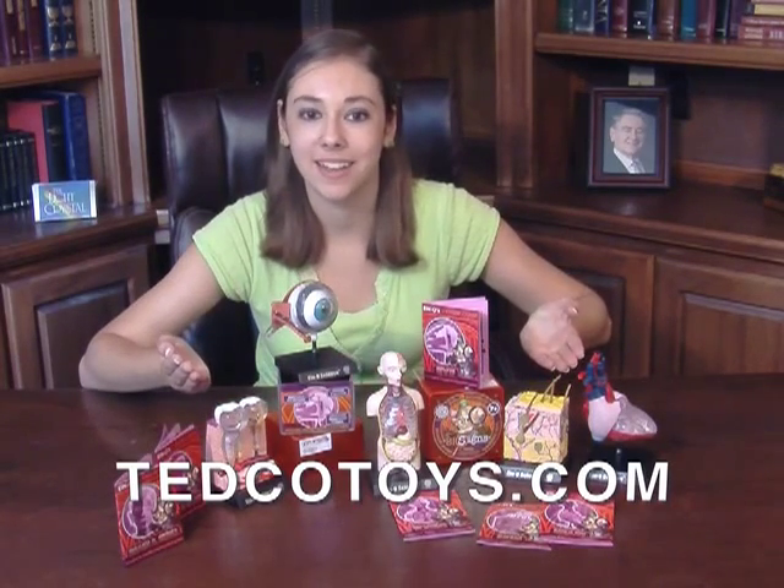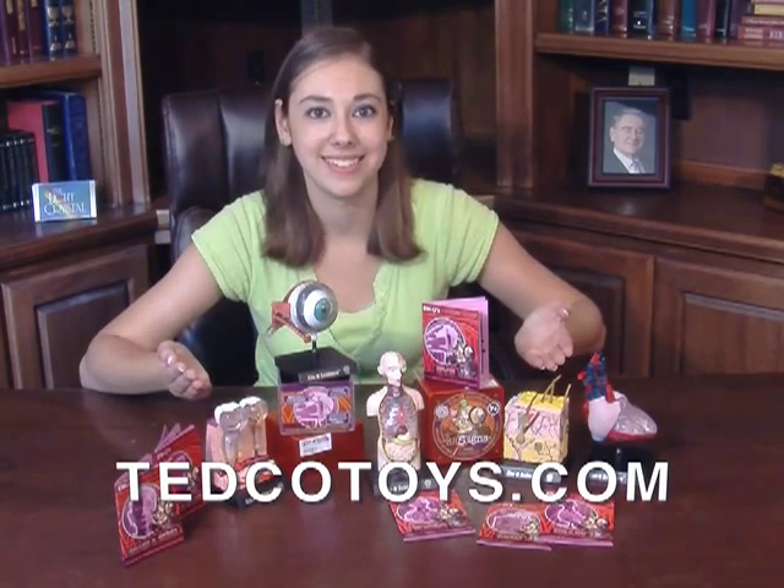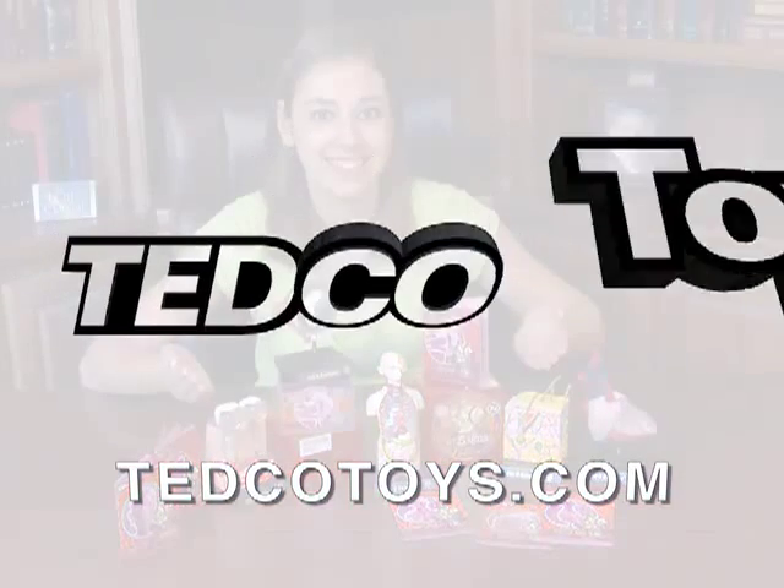To get your own eye model, you should first check your local educational toy supplier. Or, you can go online to tedcotoys.com and order it directly — that's T-E-D-C-O-T-O-Y-S dot com. While there, check out the other great human biology kits that are available. We'll see you next time.